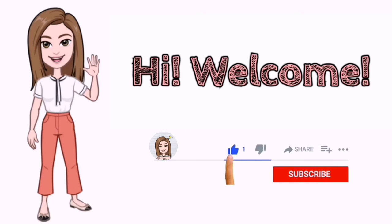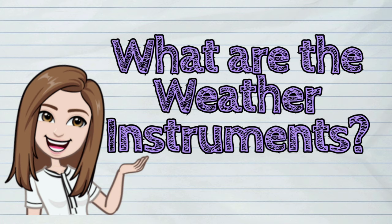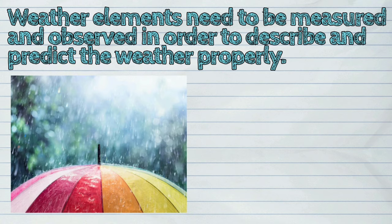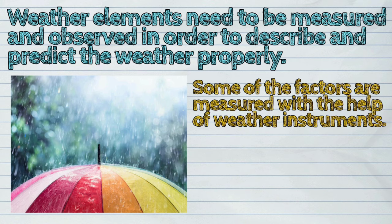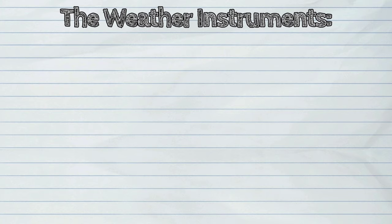Welcome to iQuestionPH. Today's question is: What are the weather instruments? Weather elements need to be measured and observed in order to describe and predict the weather properly. Some of the factors are measured with the help of weather instruments. These instruments give clues about the weather conditions. Let us find out the different weather instruments and how they work.